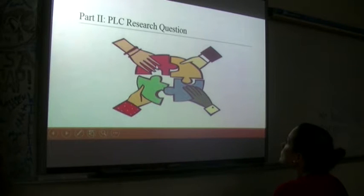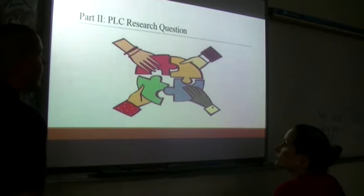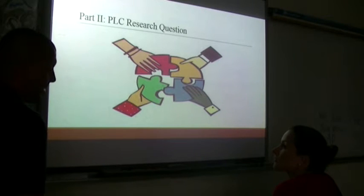This is our part two — PLC research question two. What we're going to be looking at now is basically talking about PLCs and some things associated with it.